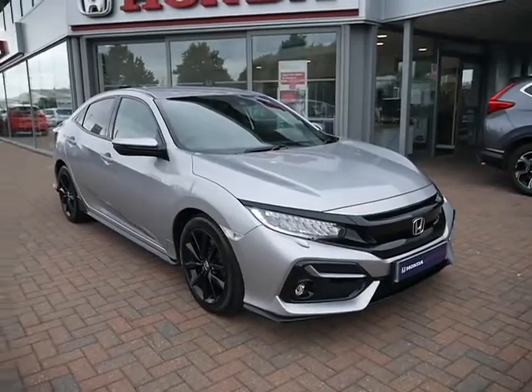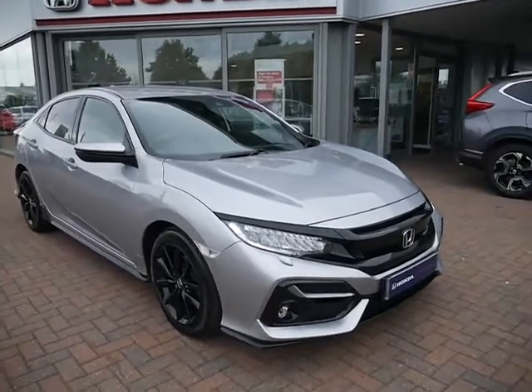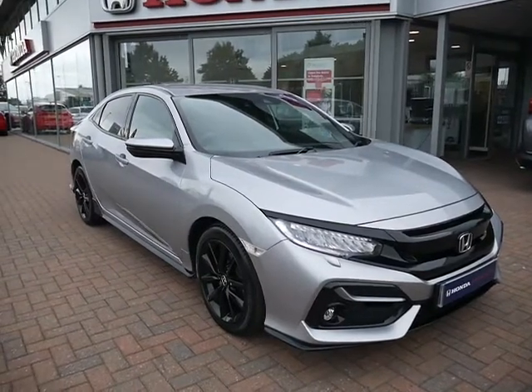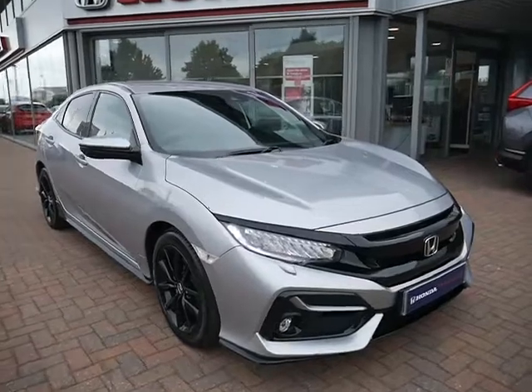Hello and welcome to JT Hughes. Today I'll be showing you around one of our used approved Hondas. This is the Honda Civic Sport with a 1.5 litre VTEC turbo engine that produces 183bhp.